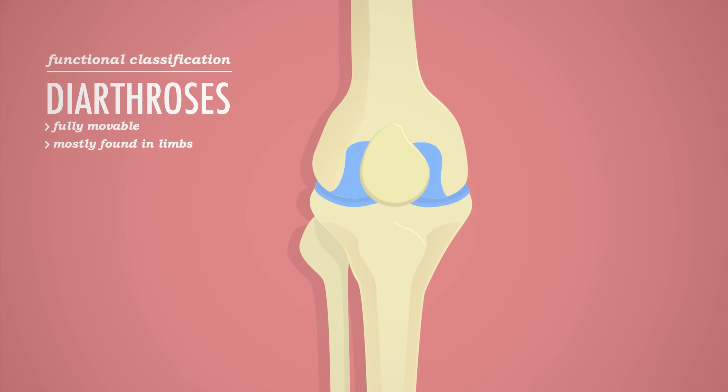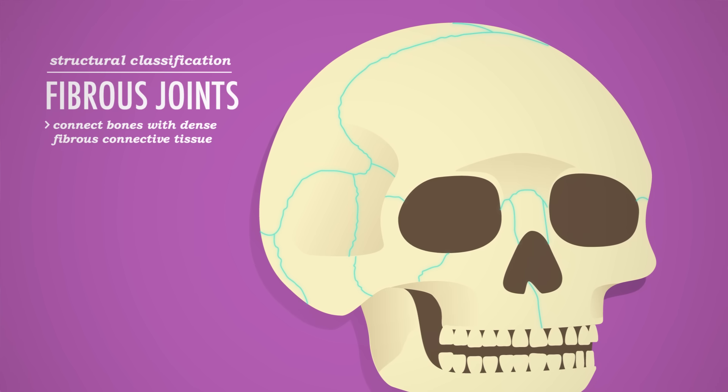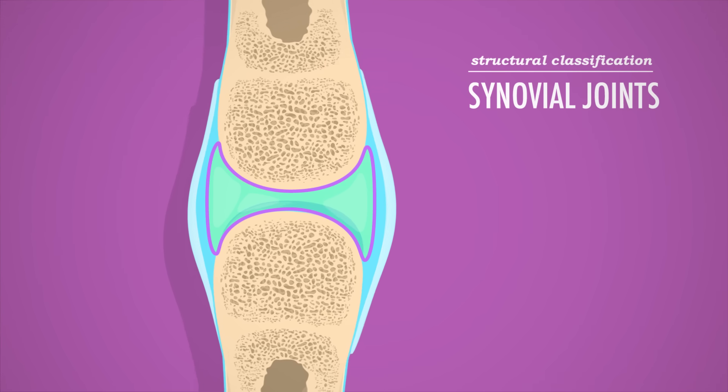Diarthroses are mostly found in your limbs. Structurally speaking, you've got fibrous, cartilaginous, and synovial joints. Fibrous joints connect bones with dense fibrous connective tissue and are mostly immovable, like those sutures between your skull bones. Cartilaginous joints unite bones using cartilage, and similarly don't move very much and lack a joint cavity. But the family of joints that make all the sports and the entire art of breakdancing and yoga possible are the freely movable synovial joints. Most joints in your body fall into this category.